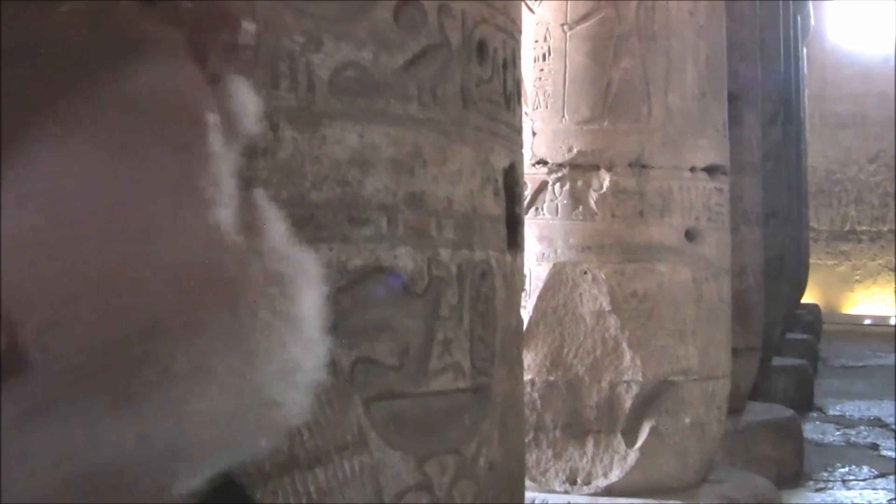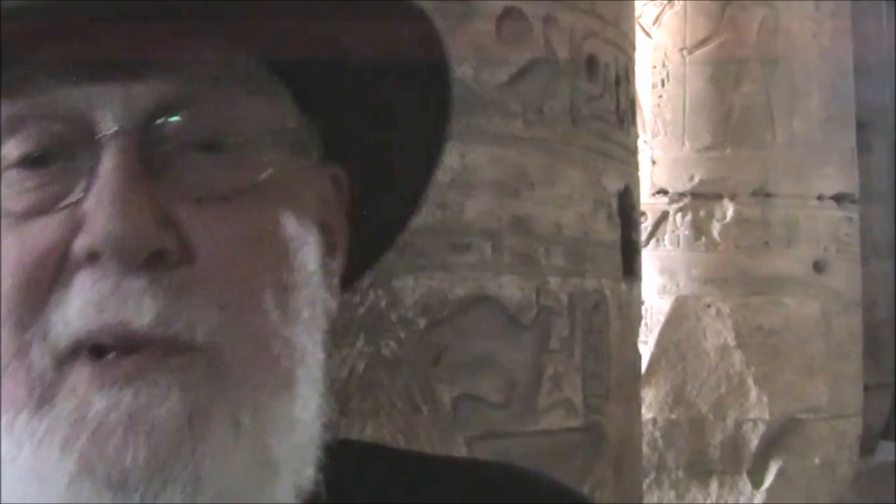This is the Temple of Osiris at Abydos, and we're going to talk about the world-famous glyphs found here that some people think are helicopters, submarines, etc. — up on the upper wall. I actually knew the person who started the craze. Her name was Dr. Ruth Hover. In 1998, she took a picture of that, and it went viral. Everybody picked it up, including the ancient aliens crowd, saying it's proof of aliens. But there's a scientific, archaeological way to explain that.